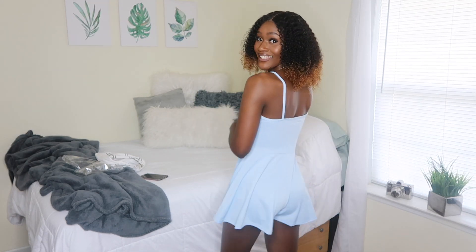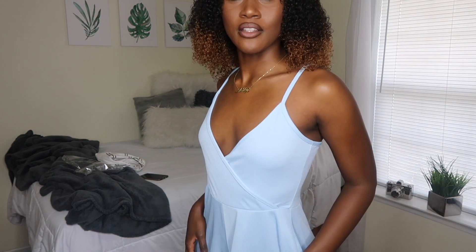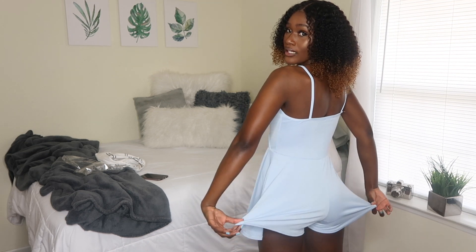The first item is this cami wrap romper — oh my goodness, I feel like a little princess, this is so cute! It has a crisscross going on in the front, really subtle and cute. I could wear this with a long chain. I like how it's not showing much, it's a basic square back, and it's not short at all — really flowy, perfect for the summertime. The color is gorgeous, I love it.